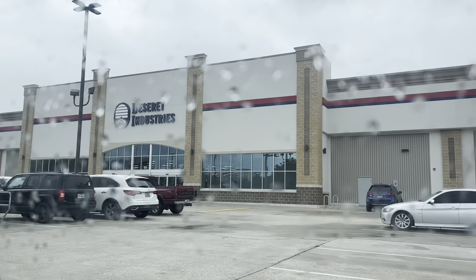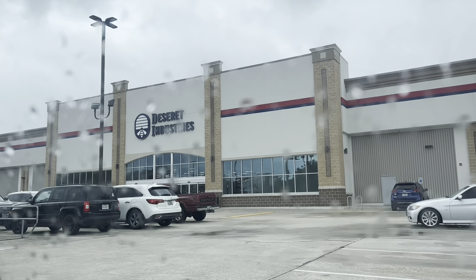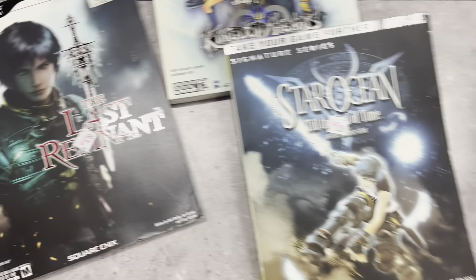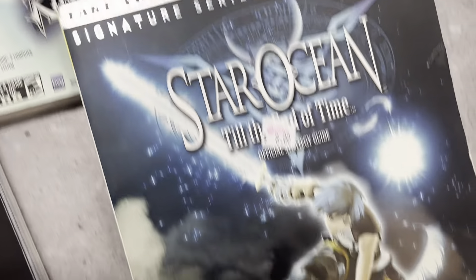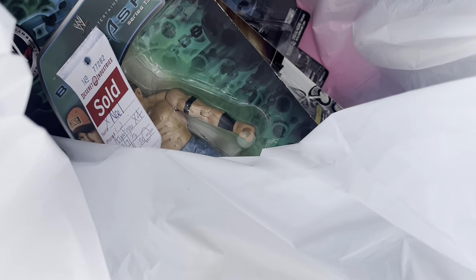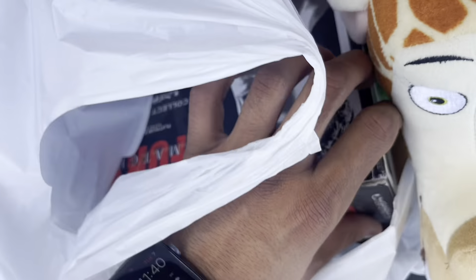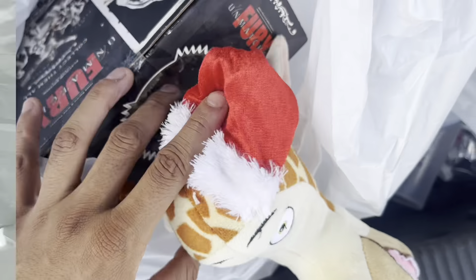What is going on, guys? We are at the first spot of the day — Desert Industries. Let's see what they got. Sometimes one spot will do it to you. Check it out. We got the WWE action figures in there, some more stuff, another action figure, and some extra plushies. We're going to get to this when we get to the house.